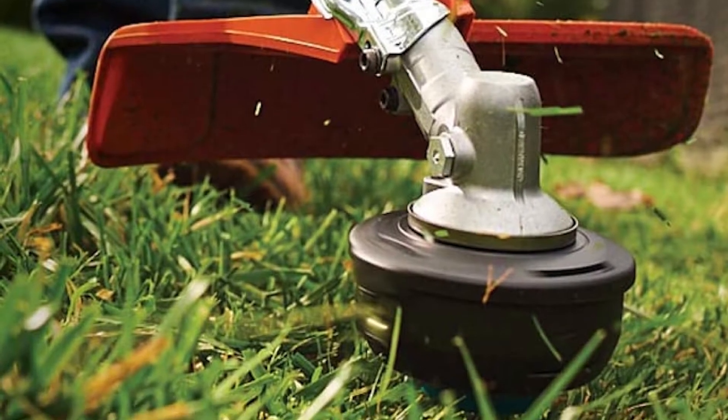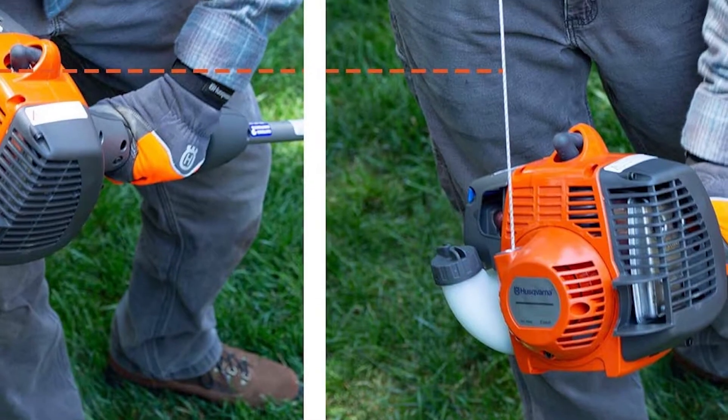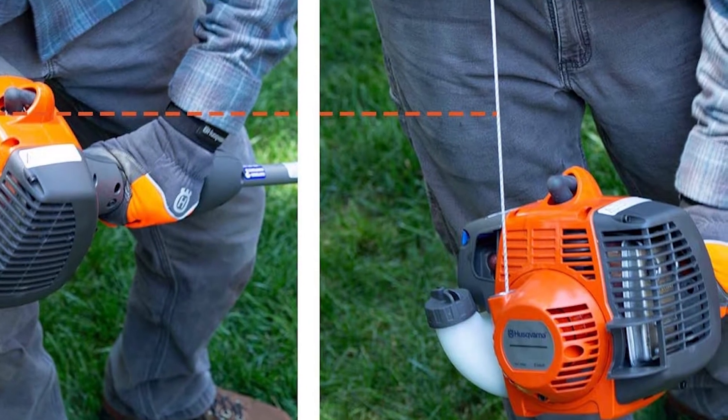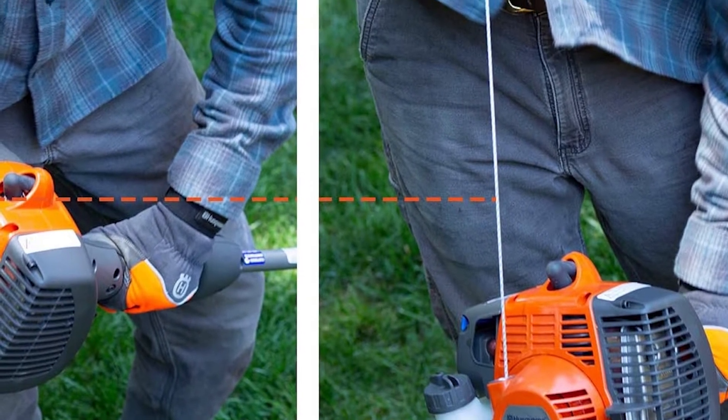This particular Husqvarna gas model offers features that make it start quickly whenever you need to use it. The Smart Start Recoil System, Air Purge Technology, and Fuel System Pump all work together to ensure the trimmer begins at a quick speed to get the job done faster.